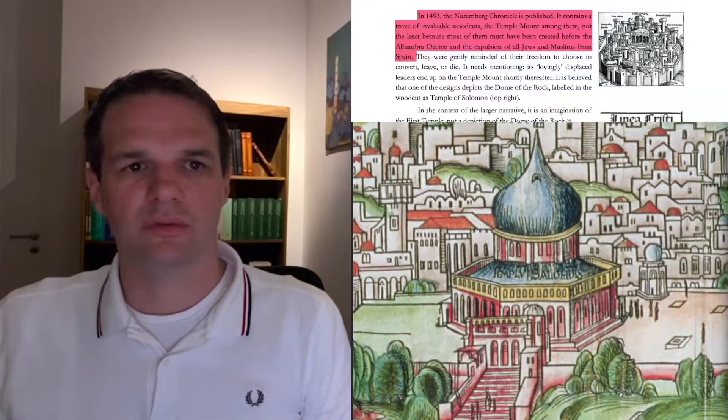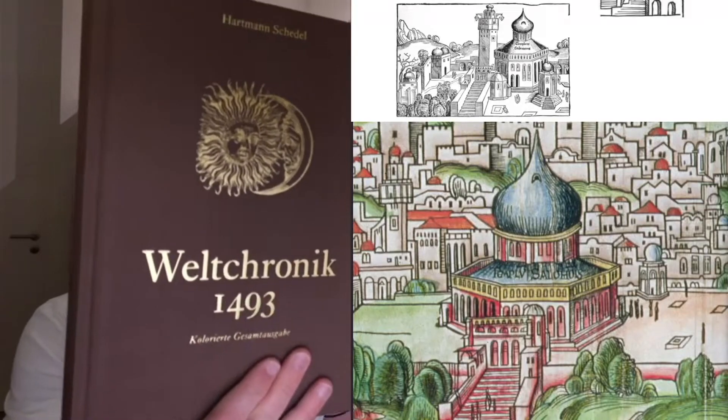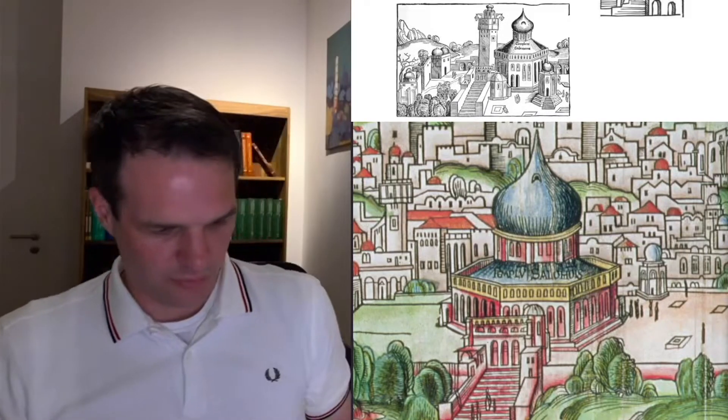In 1493, the Nuremberg Chronicle is published. It contains a trove of invaluable woodcuts, the Temple Mount among them. Actually, as it happens, I also have that book. Here we have the so-called Nuremberg Chronicle — tons and tons of woodcuts in here.